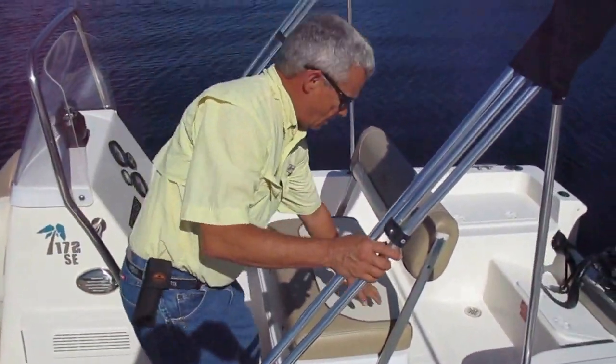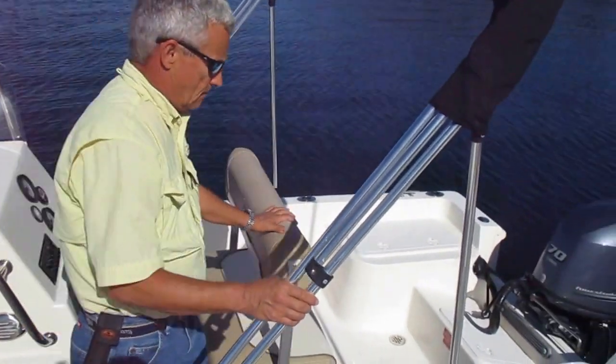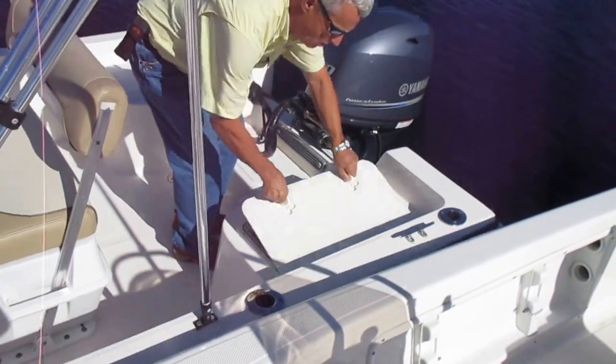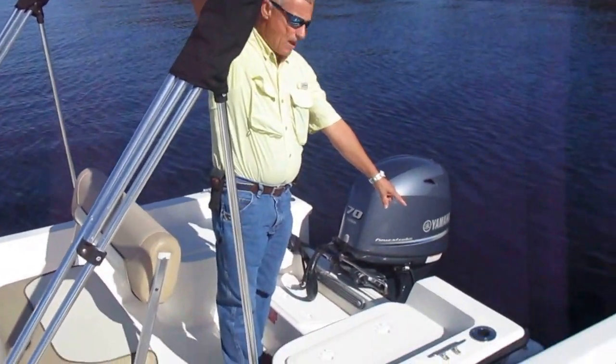This is a flip-flop seat so it serves as a cooler and it can sit this way if you want to face aft. Back over here it has a nice live well — it's painted light blue to de-stress the bait. Comes with a bimini top and a swim ladder.